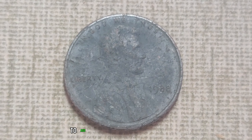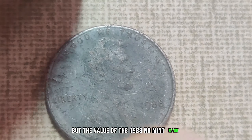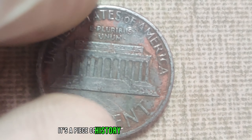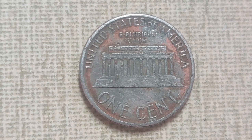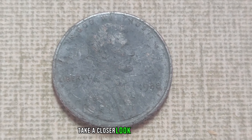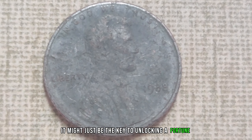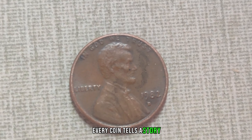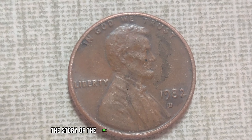Why such a hefty price tag? It all comes down to supply and demand. With so few in circulation, collectors are willing to pay top dollar to add this rare gem to their collection. But the value of the 1988 No-Mint Mark Dirty Lincoln penny goes beyond mere monetary worth — it's a piece of history, a tangible link to the past that reminds us of the rich heritage of our nation's currency. The next time you come across an old penny, take a closer look. In the world of numismatics, every coin tells a story.